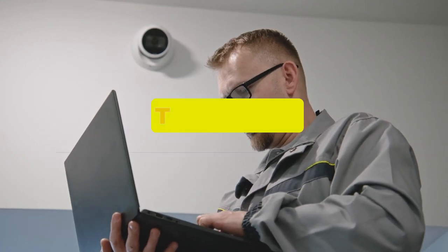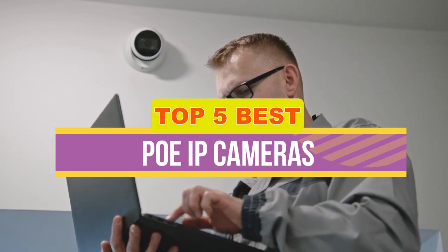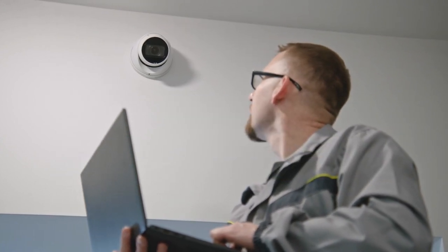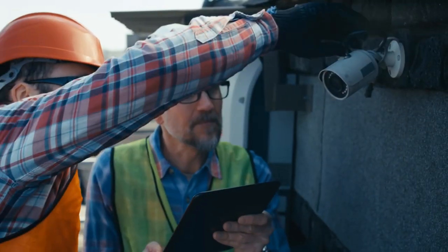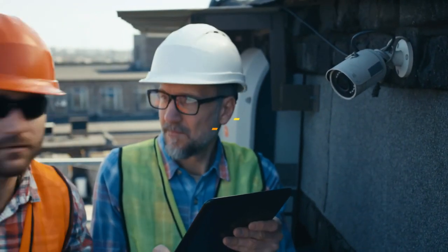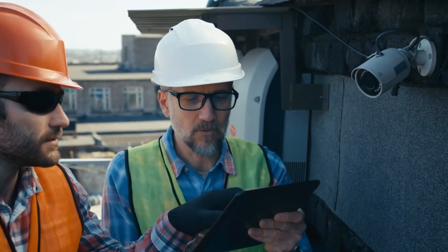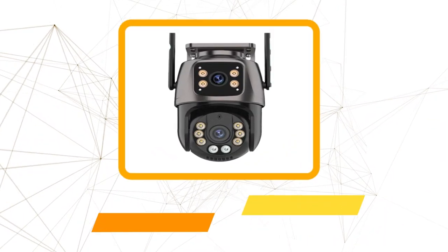Hey guys, in this video we're breaking down the five best PoIP cameras available right now. We've included options for every type of consumer. If you want more information on the best and most up-to-date pricing on the mentioned products, be sure to check the links in the description below. Okay, so let's get started with the video.